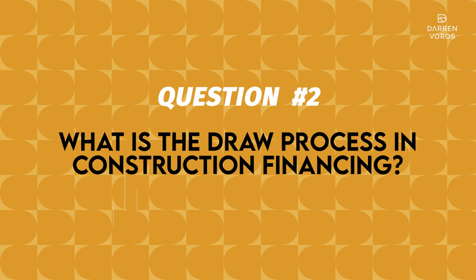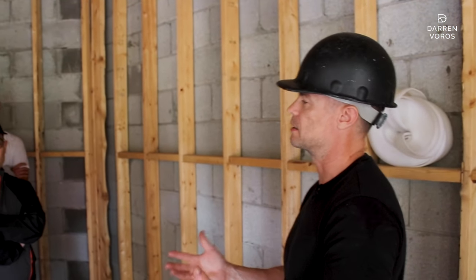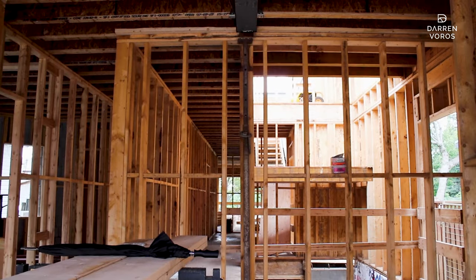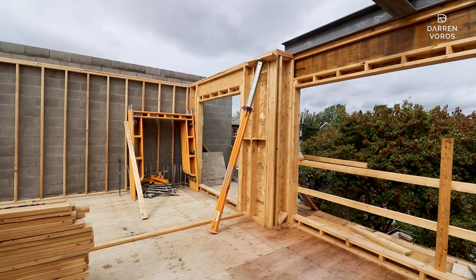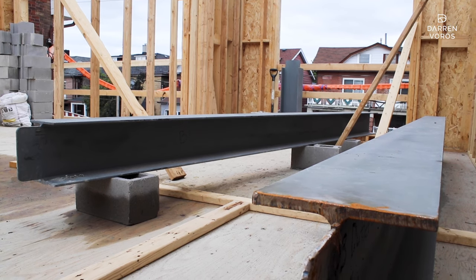For those not super familiar with construction financing: you get money in as you progress the project. The lender doesn't give you the full construction loan upfront. You get advanced money once you complete various things. You can see now we're framed, so we would submit all of our invoices for framing, and then our lender would issue us that money because we've completed that part of the project.